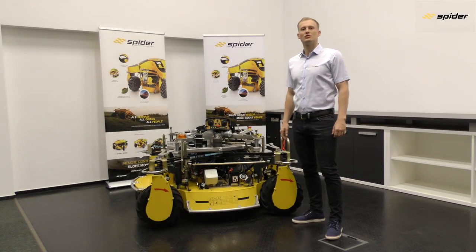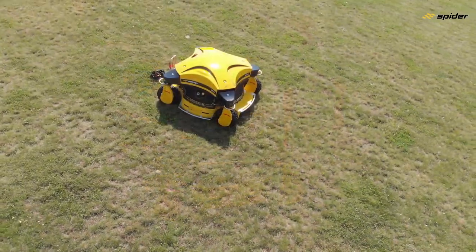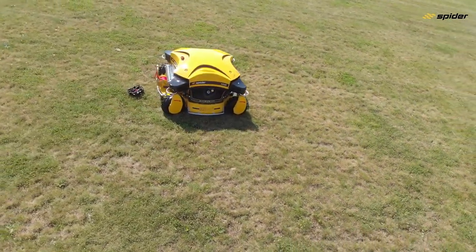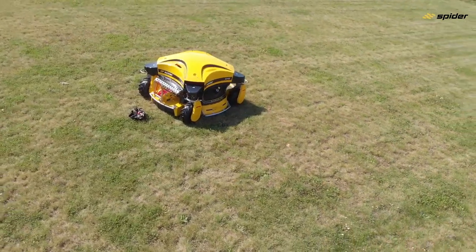Welcome to the Spyder ILD-02 and 2SGS introduction and product training video. Spyder mowers are a unique piece of equipment primarily designed for mowing tough terrains and inaccessible areas, including the steepest slopes. All Spyder mowers are made of lightweight, high-strength aluminium alloys providing high climbing ability and low fuel consumption.